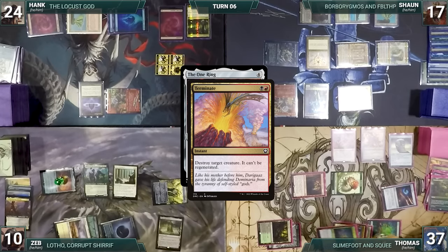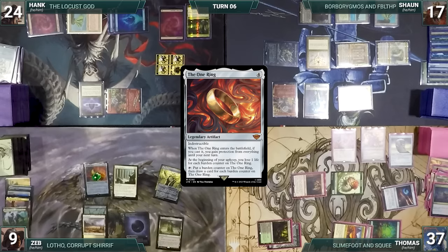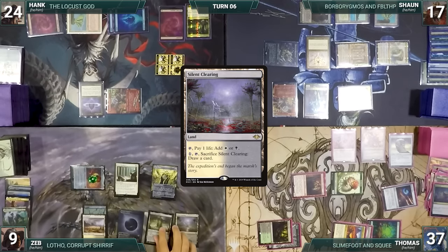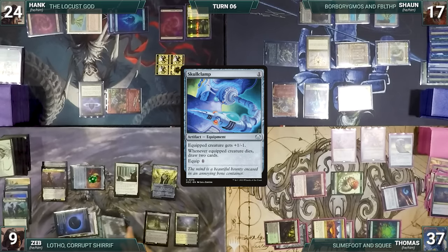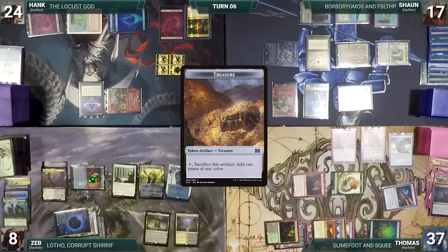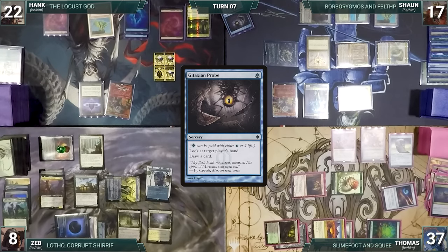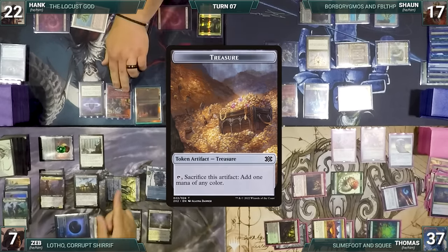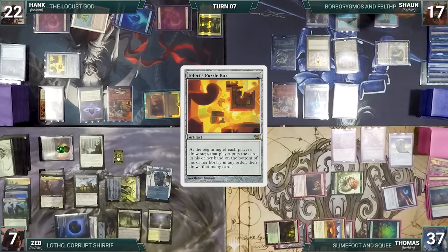At end of Thomas's turn, Zeb activates The One Ring — in response Thomas casts Terminate destroying Lurus of the Dream-Den — then Zeb adds a burden counter, draws a card, and moves to his turn. During upkeep, Zeb loses life through The One Ring. He draws, activates The One Ring adding a burden counter and drawing two cards, plays a Silent Clearing, casts Animate Dead returning Lotho Corrupt Sheriff from the graveyard, casts Skullclamp — Lotho triggers, Zeb loses a life and creates a treasure — and casts Zula Port Cutthroat. He gives to Hank. Hank draws, pays two life to cast Gitaxian Probe, looks at Thomas's hand, and draws a card. He casts his commander The Locust God — Lotho triggers, Zeb loses a life and creates a treasure — then casts Shared Animosity and Teferi's Puzzle Box, and ships the turn.